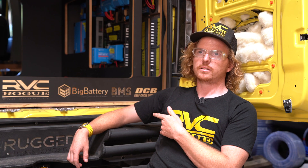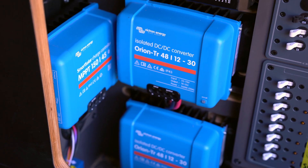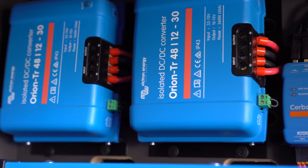We have some 48-volt accessories that are direct connect, but a lot of the equipment is still 12 volt. To step it down we use a DC-to-DC converter — we have four Orion 48-to-12 DC-to-DC converters in this van. Logically, our two largest components in the electrical system are 48-volt items.